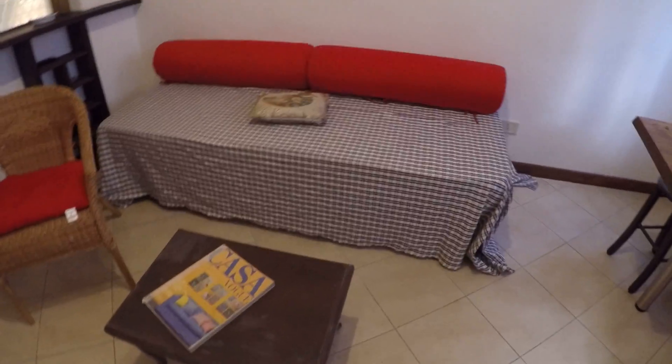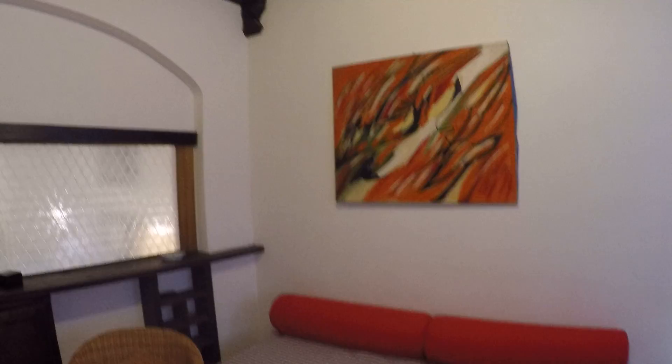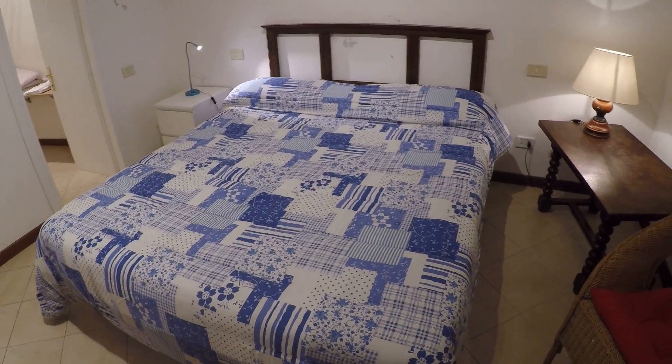We have a sofa bed which fits one person. And here we have a nice TV, heating, and over here we have the bedroom.